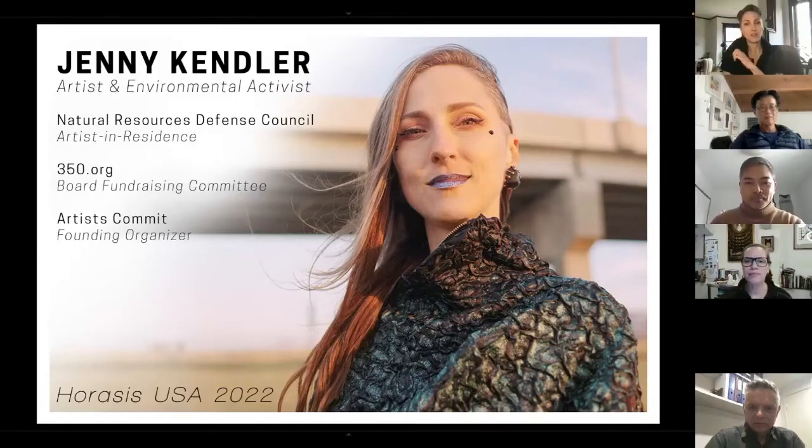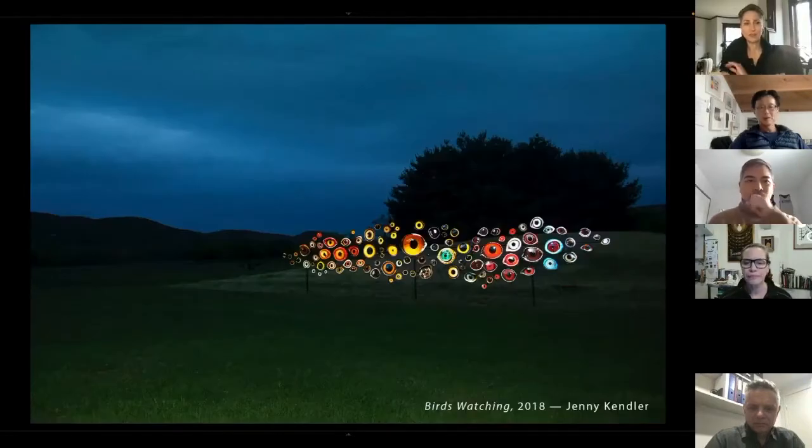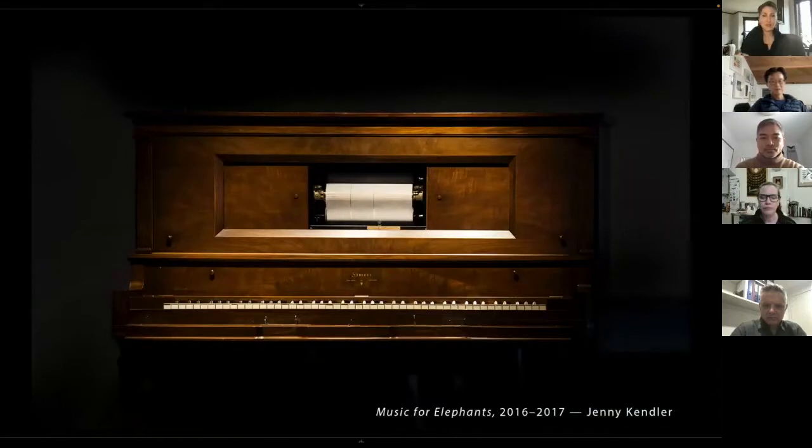I'll talk briefly about some of my work. This project was at the Storm King Art Center in New York — a 40-foot sculpture reflective of 100 eyes of birds that are all threatened or endangered by climate change. And this is a project currently at the Smithsonian National Museum of Natural History, where it's been for two years.